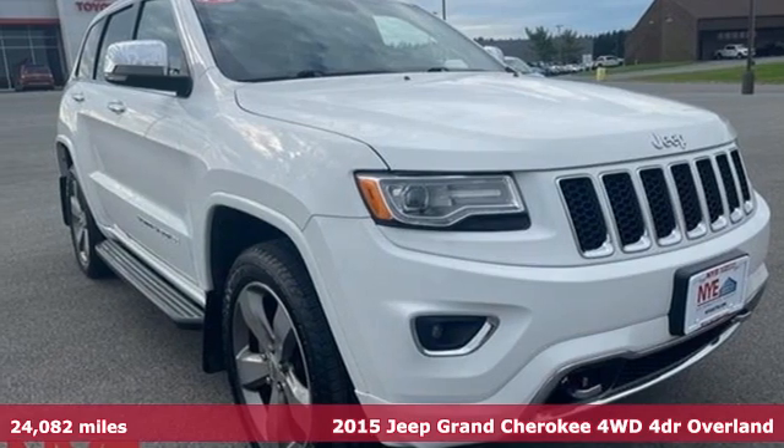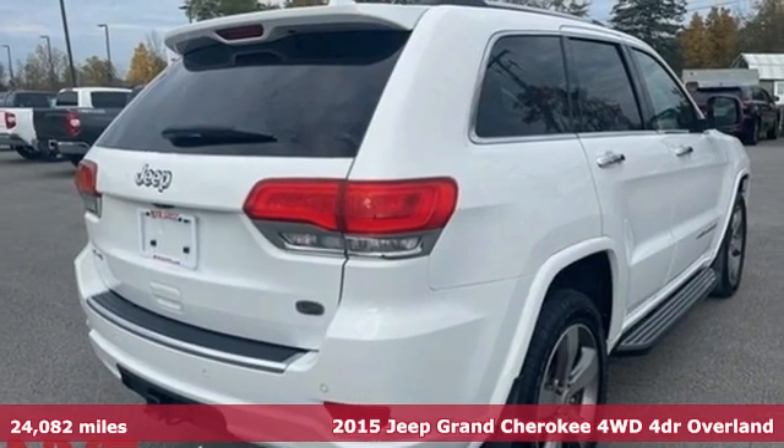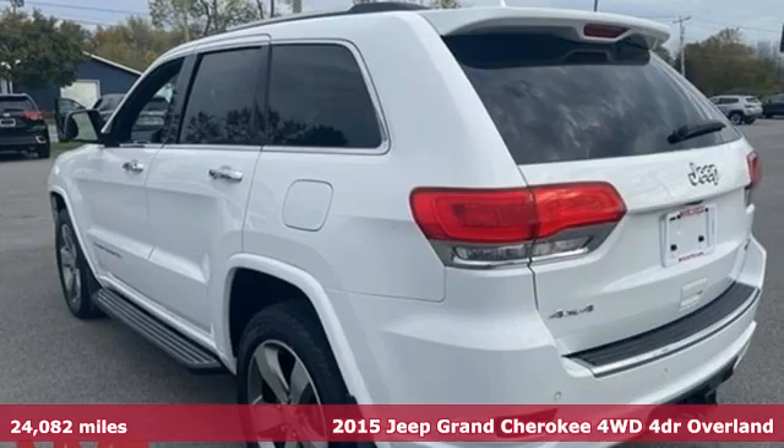Here's a 2015 Jeep Grand Cherokee, forged from capability, bathed in luxury. This Grand Cherokee elevates your adventures.